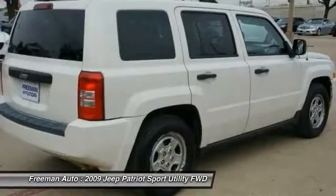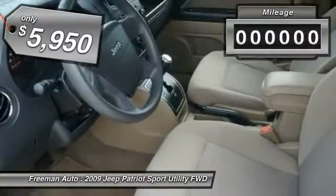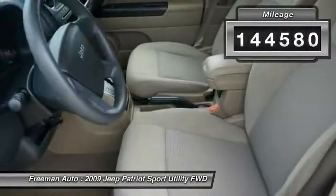The Patriot has plenty of room inside for any size family and is priced below $10,000. This vehicle has less than 145,000 miles.